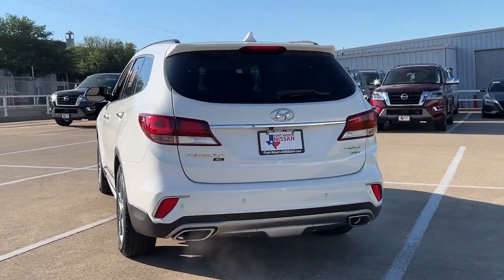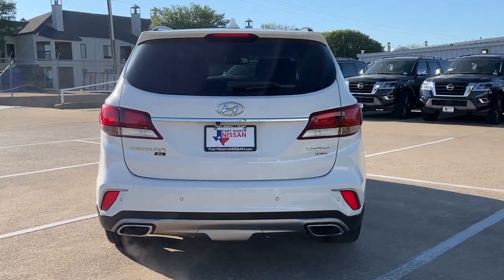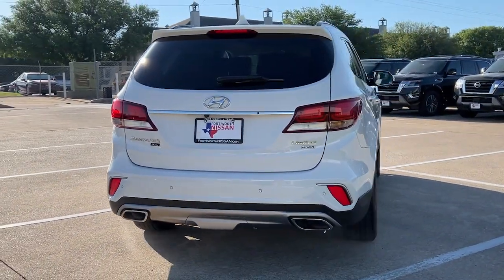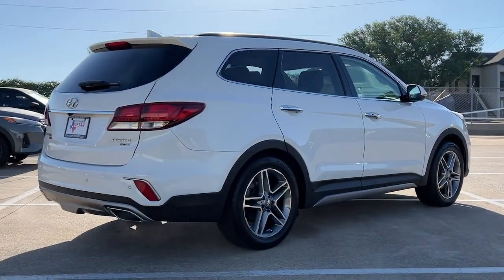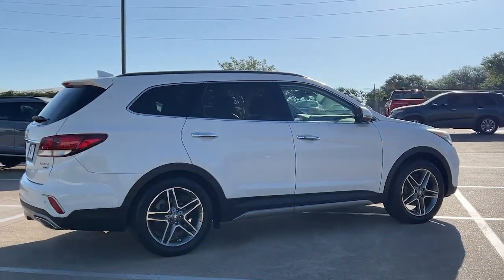With three-row seating and upgraded performance, this comfortable crossover delivers effortless cruising, towing ability, and the tech you need to stay connected, safe, and entertained.